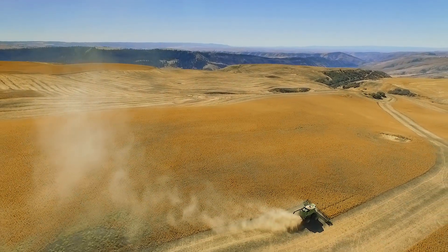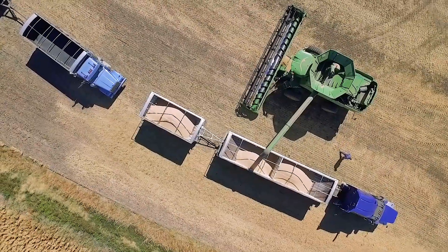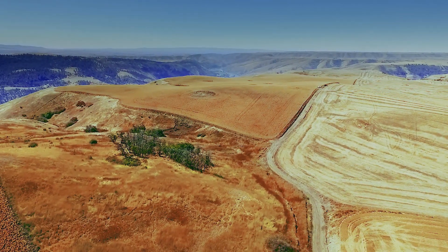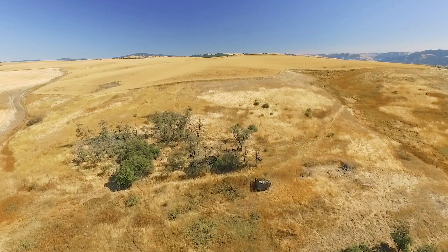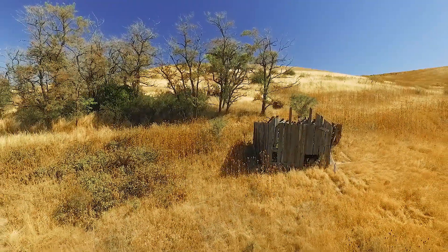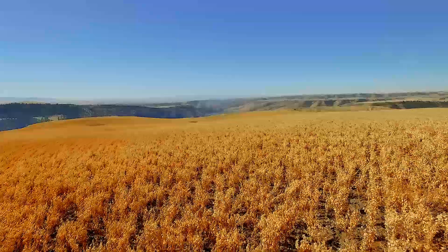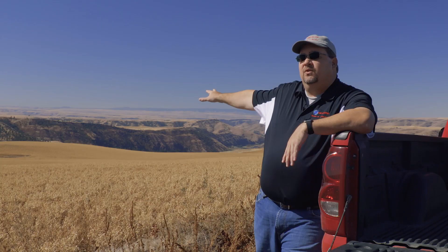My name is Robert Blair. I am a fourth generation farmer in north central Idaho, a small town called Kendrick — 369 people — and I'm the VP of Agriculture for Measure. The area we're in right now on the farm is a very special place. Just over the hill in front of me is the homestead, where the farm was started in 1903 by my great great great uncle. The field in the background is garbanzo beans, or chickpeas — 96 acres. We're overlooking the Clearwater River, which is the route Lewis and Clark took from Montana to the Pacific Ocean.